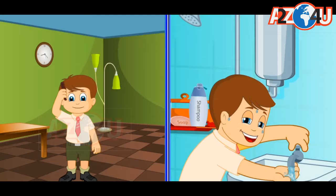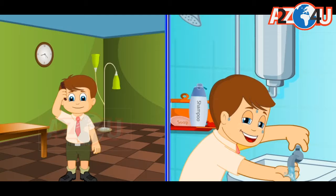When I come back, I wash my face and hands. Then, I change my clothes and eat some snacks. I remember to wash my hands before and after eating.